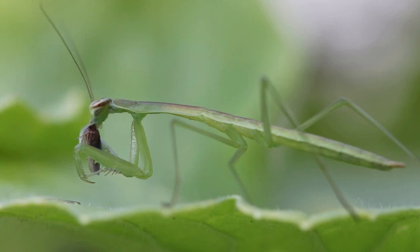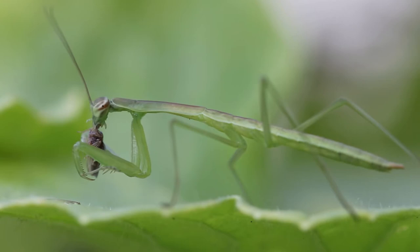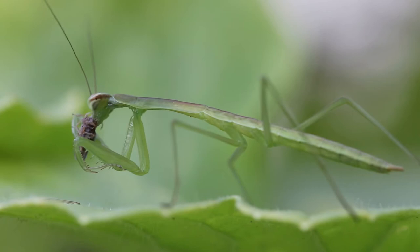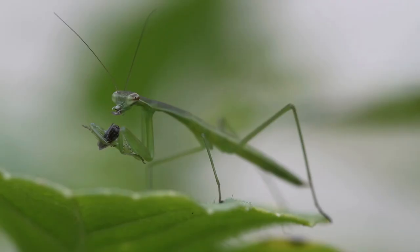Hey guys, today we're going to take a look at some common garden bugs. Let's start with the praying mantis. They can be easy to miss sometimes because they blend in so well with their surroundings. Praying mantises are predatory — they eat a variety of bugs. Not only do they eat pests, but they also eat beneficial insects. I don't mind having them around in my garden. This is one that I caught eating a fly on a watermelon plant.